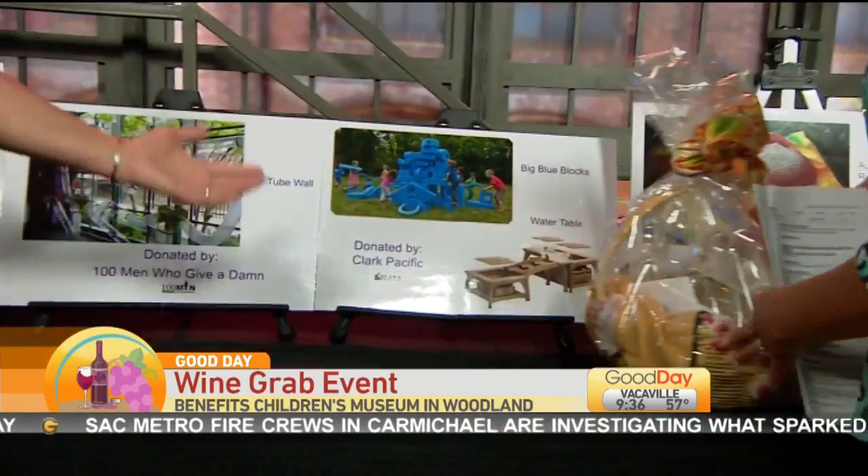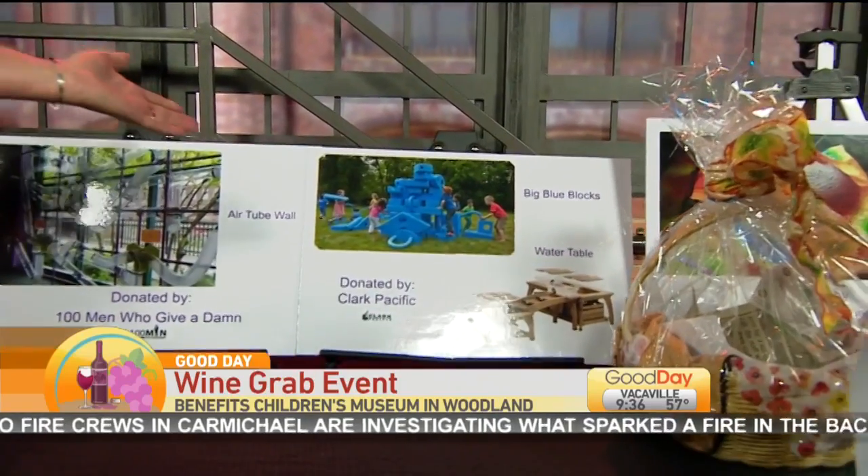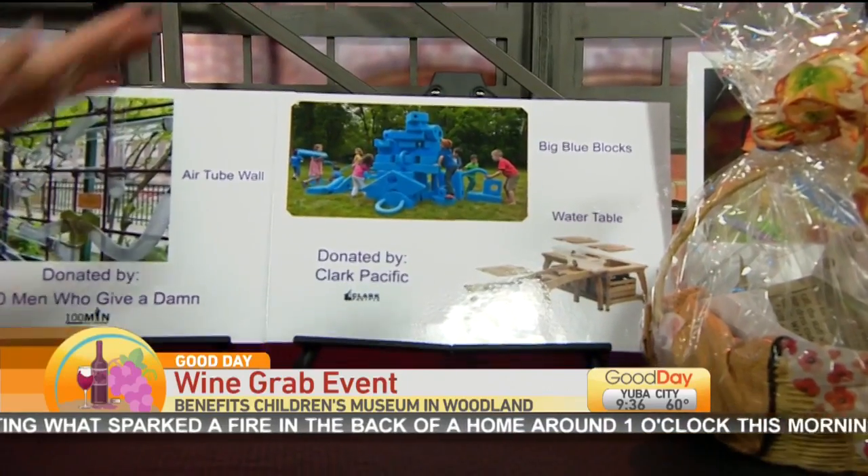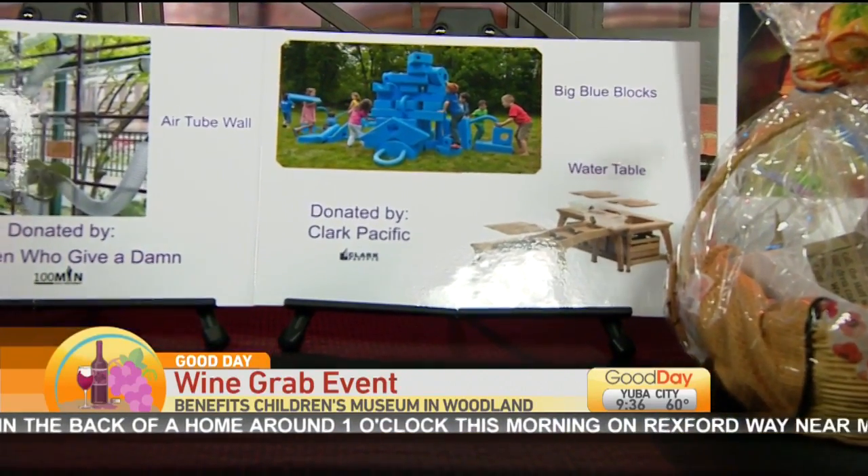The big blue blocks is our biggest hit. These are amazing. The children build with them, construct new things every time, using all their engineering skills. So they are learning and doing, and it's amazing.